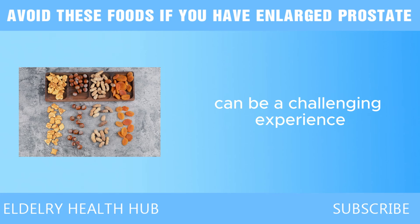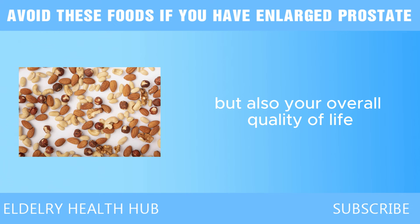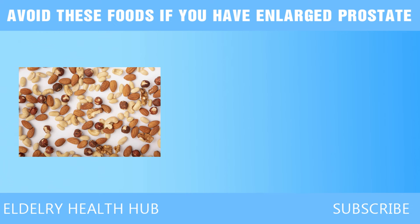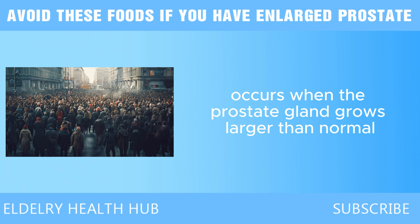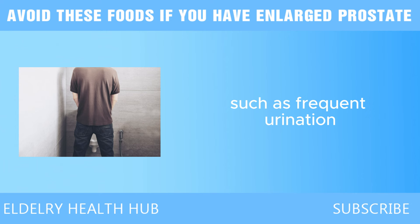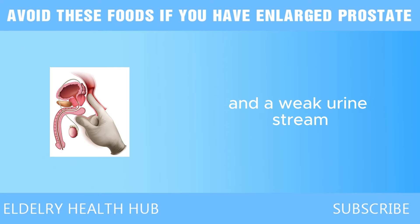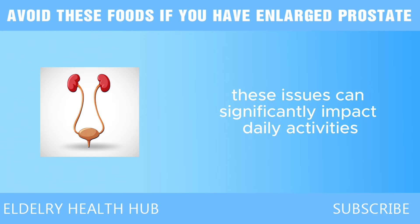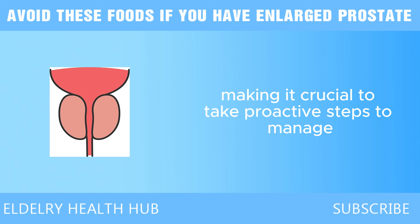Dealing with an enlarged prostate can be a challenging experience, affecting not only your urinary health but also your overall quality of life. An enlarged prostate, or benign prostatic hyperplasia, BPH, occurs when the prostate gland grows larger than normal, often leading to uncomfortable symptoms such as frequent urination, difficulty starting or stopping urination, and a weak urine stream. These issues can significantly impact daily activities and sleep patterns, making it crucial to take proactive steps to manage the condition.